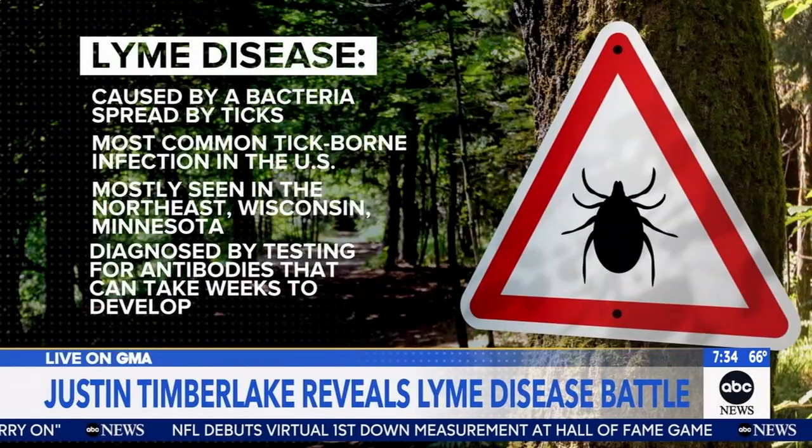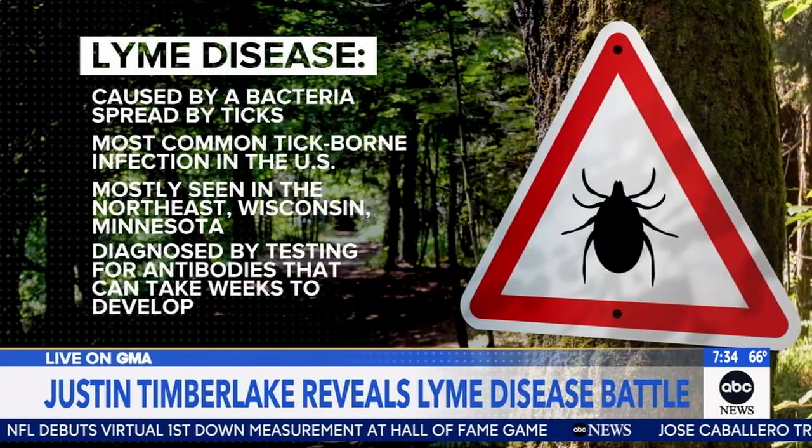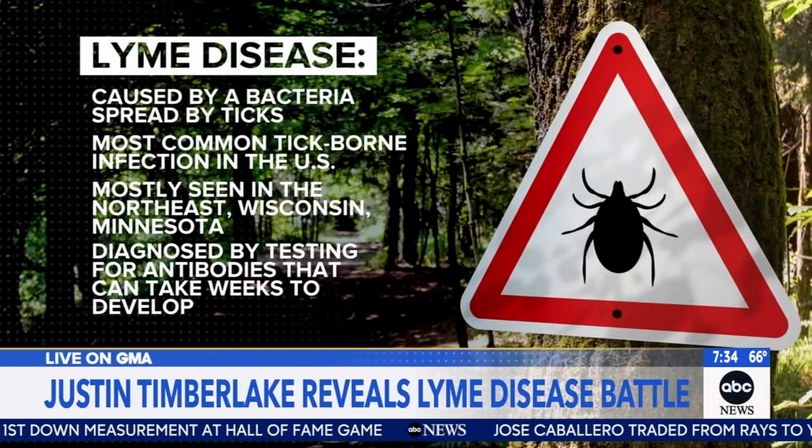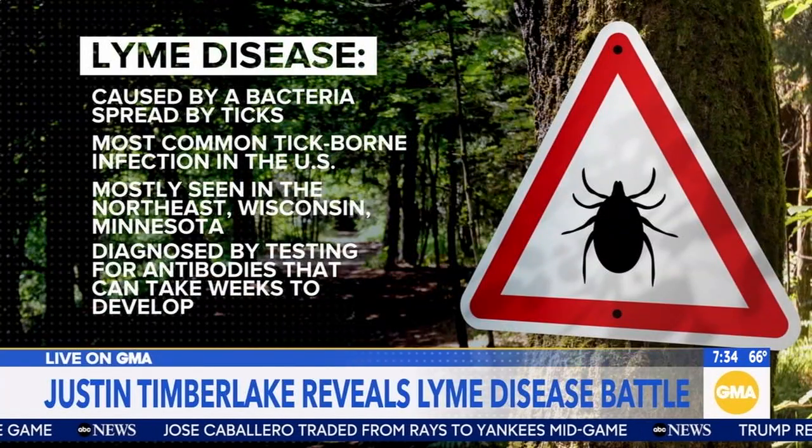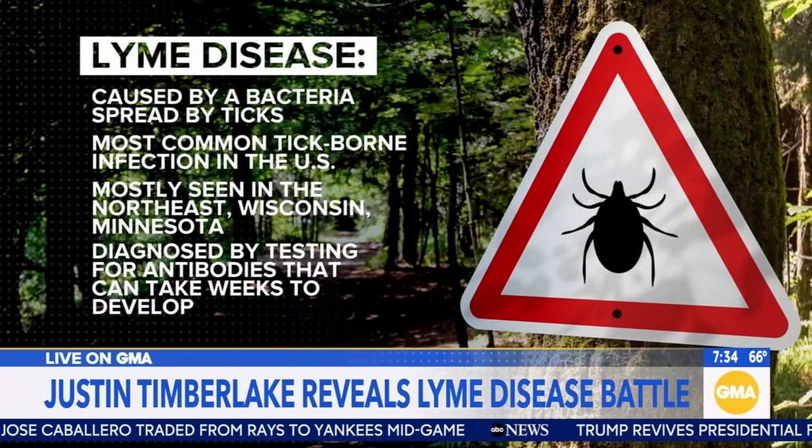This is the most common tick-borne illness in the United States. It's a bacterial infection, seen commonly in the Northeast, Wisconsin, and Minnesota. A lot of people end up going undiagnosed because they can have a constellation of all different kinds of symptoms that can really be missed.